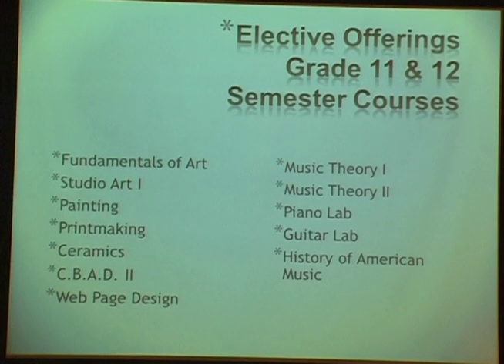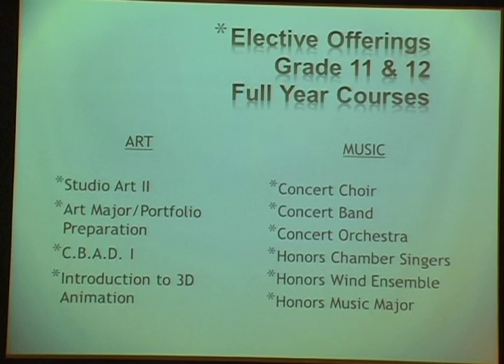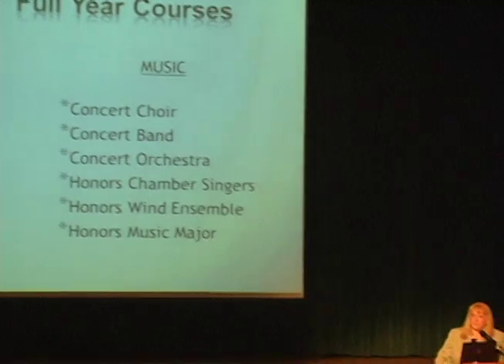In grades 11 and 12, we add the art major portfolio preparation class for students on an art track applying to graphic design or art programs — their chance to build the portfolio colleges require. We also offer Introduction to 3D Animation using Maya, the program used by Pixar. At the 11th and 12th grade level in music, we offer an honors music major course for students thinking of sound production, recording engineering, music performance, or music education — including intensive theory work and preparation for college auditions.